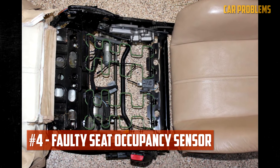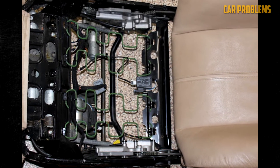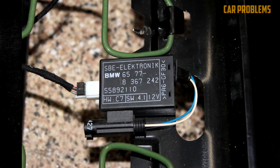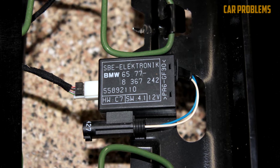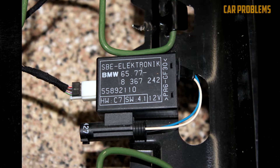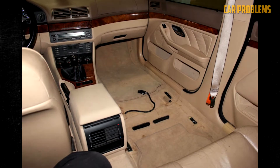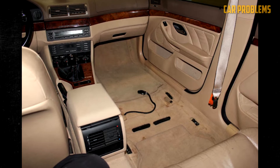Faulty Seat Occupancy Sensor: The seat has a sensor that interfaces with the SRS when there is a passenger-side airbag present. This sensor informs the computer whether a person is occupying the seat, so the system won't activate the airbag during an accident if no one is present. This sensor, though, is not infallible. When it fails, you are informed to service the system and the SRS alert is signaled.